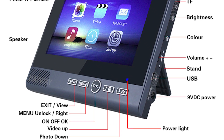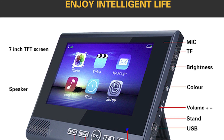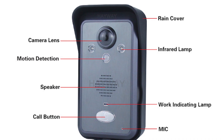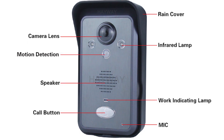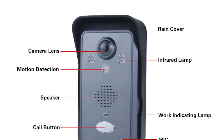The display screen has a simple and unique design that you can easily operate. The camera has a ring cover, camera lens, infrared lamp, motion detection, speaker, call button, mic, and indicator.